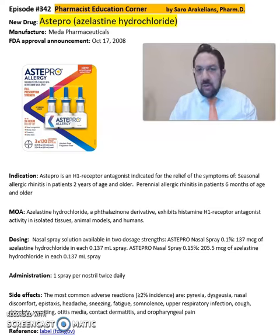This medication is a H1 receptor antagonist, indicated for the relief of symptoms of seasonal allergic rhinitis in patients two years and older. Also for perennial allergic rhinitis in patients six months of age and older. It's an eftalyzerine derivative that exhibits histamine H1 receptor antagonism activity in isolated tissue, animal models, and humans.